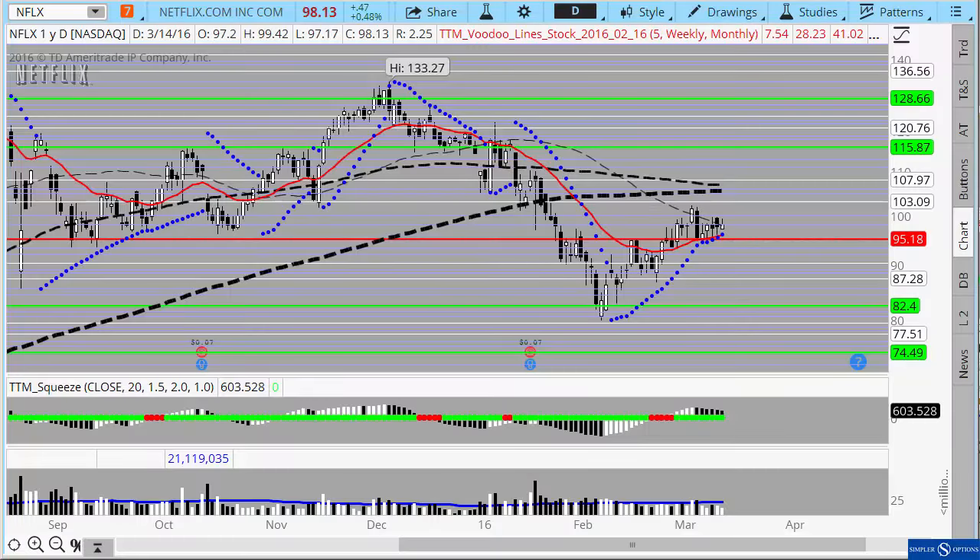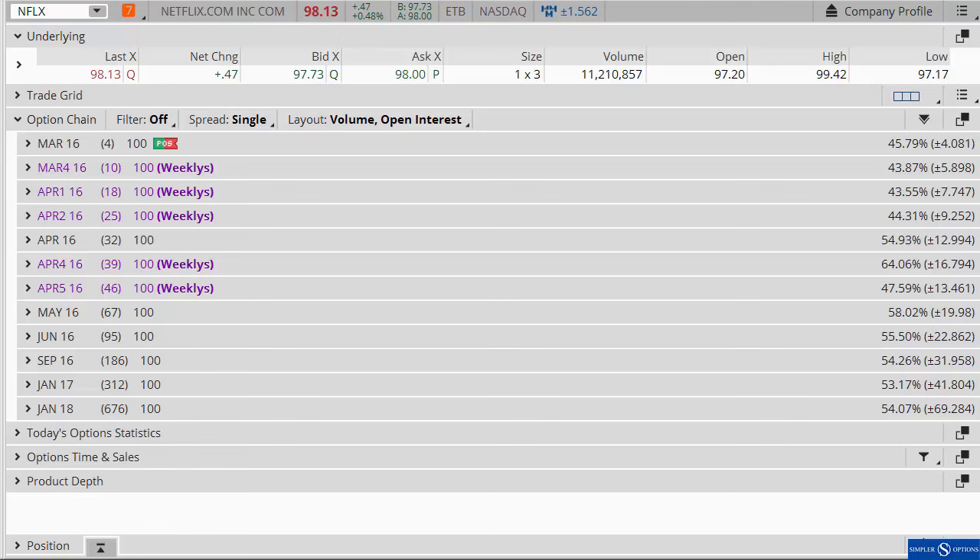Good evening everyone, this is Henry Gamble with SimplerOptions.com. In tonight's free video I wanted to continue to update Netflix. We looked at Netflix in last week's free video, and one of the reasons why I like continuing to go back to it is because it has good liquidity not only in the stock but also in the options.